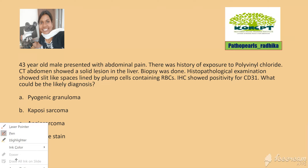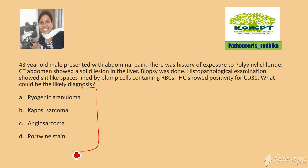When you look at the options, all the options are vascular lesions. The diagnostic clue here is the history of exposure to polyvinyl chloride and a vascular lesion in the liver which is positive for CD31. This chemical is typically associated with the development of hepatic angiosarcoma.